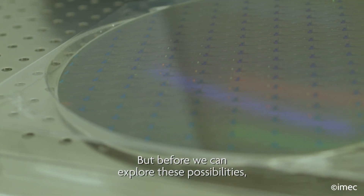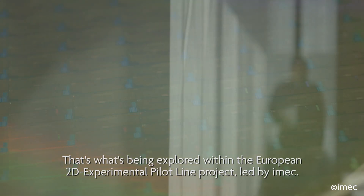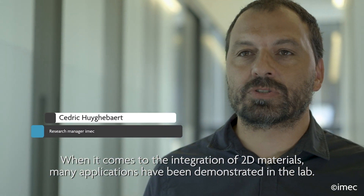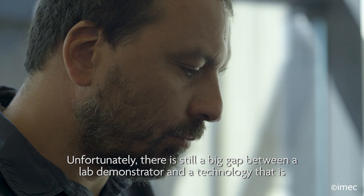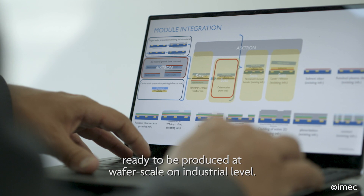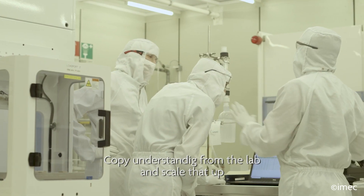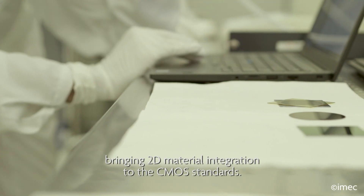But before we can explore these possibilities, we must take the crucial step from lab to fab. That's what's being explored within the European 2D experimental pilot line project led by iMac. When it comes to the integration of 2D materials, many applications have been demonstrated in the lab. Unfortunately, there is still a big gap between a lab demonstrator and a technology that is ready to be produced at wafer scale on industrial level. This is one of the big targets of the 2D EPL: to copy understanding from the lab and scale that up towards steps in the 300 millimeter, bringing 2D material integration to the CMOS standards.